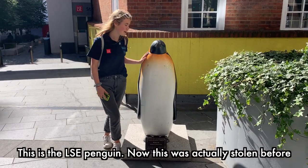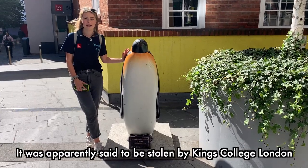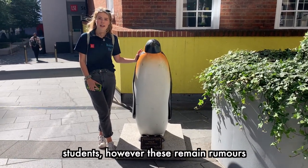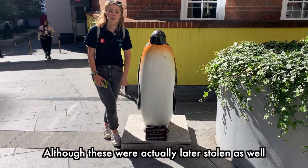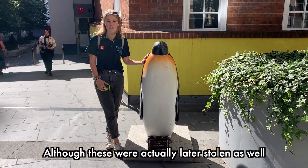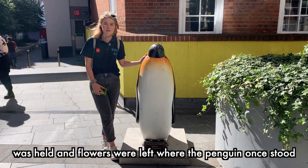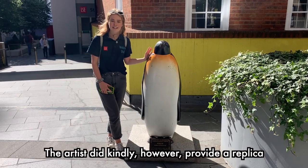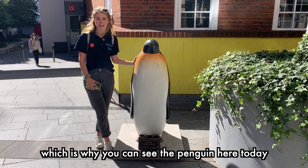This is the LSE penguin, and this was actually stolen before. Apparently it is said to have been stolen by King's College London students; however, these remain rumoured, and all that was left were just the feet of the penguin, although these were later stolen as well. Students were so upset that they laid flowers where the penguin once stood. The artist did kindly provide a replica, which is why you can see the penguin here today.